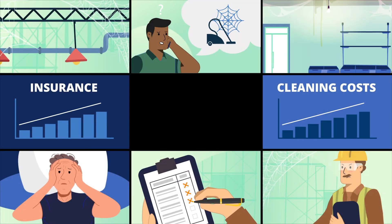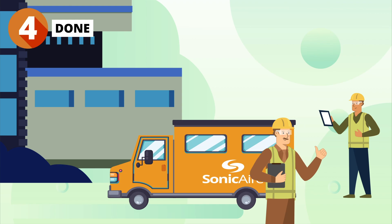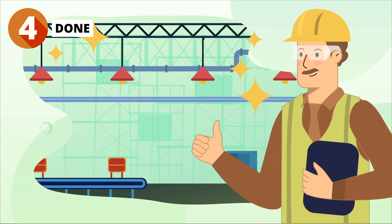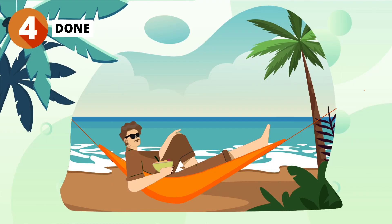Once your fan system is installed, you can rest assured that your overhead dust challenges are a thing of the past. And to ensure it stays that way in the future, we have a dedicated parts and service department ready to provide on-site and remote support. Now you can relax — you're fully protected from fugitive dust accumulation.